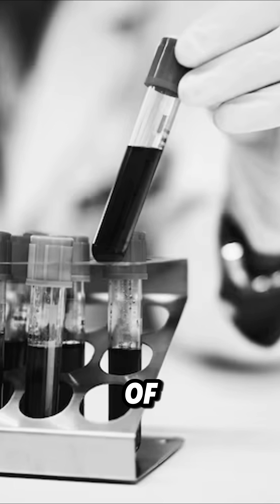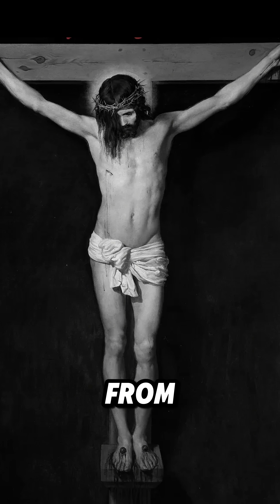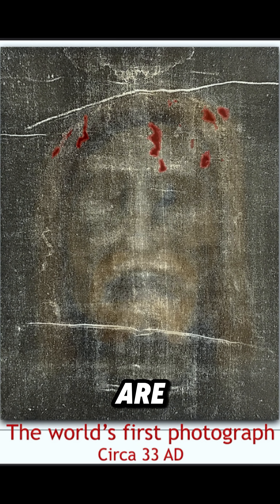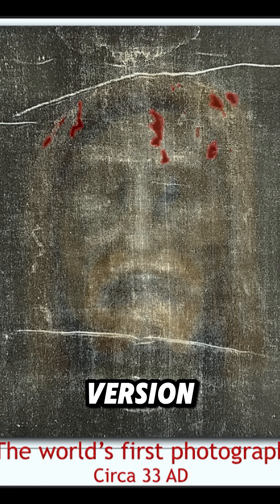The image itself rests only on the very top fibers and doesn't soak into the fabric. Tests confirmed the presence of real human blood, appearing exactly where the wounds from crucifixion would be. The white marks once thought to be damage are actually bloodstains that appear white due to the reversed colors in this version.